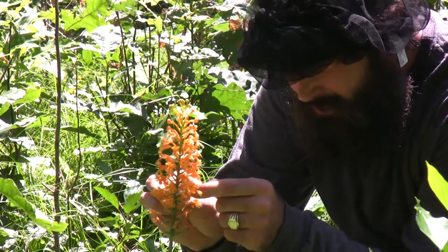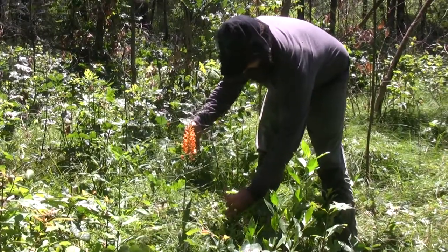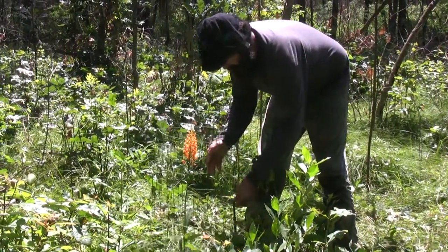We reduce the sassafras layer and silver maples to increase light and allow the orchids to thrive. Along with fire, which is a very important component of this as well.